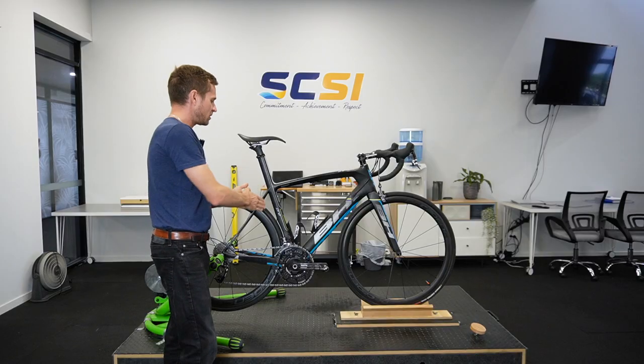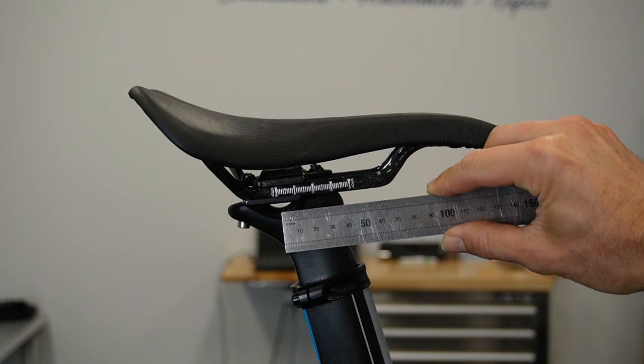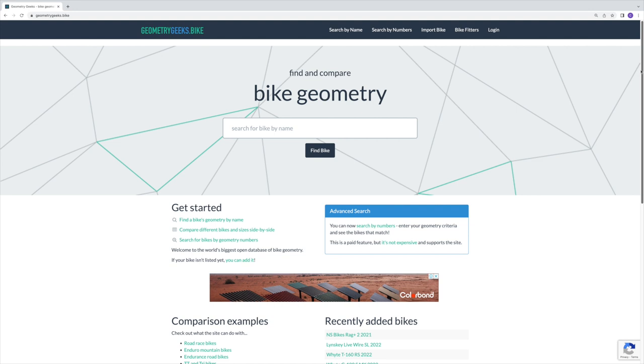Today I want to show you what I believe is the simplest way to select the right frame size for your next bike purchase. I've brought in expert bike fitter Neil Stambury who will be providing us with some further insights into what we should be looking out for. The tool we're using today is a 100% free website called Geometry Geeks — a website I have no affiliation with, but a tool that I use all the time when making my next bike purchase, which averages out to be every three months.